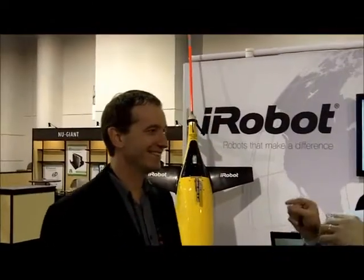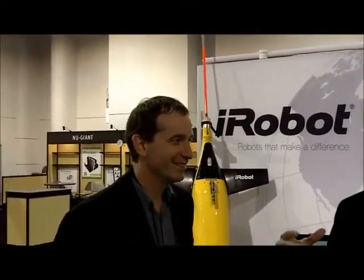Hi, this is Lance Yolenoff, veteran chief of PCMag.com. I'm here at CES 2011 on the show floor, checking out something really incredible. I'm here with Colin Angle, the CEO and co-founder of iRobot.